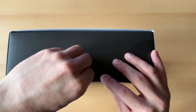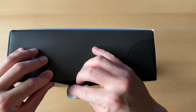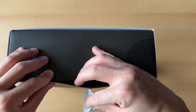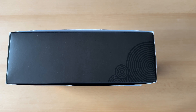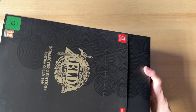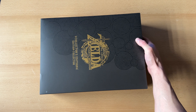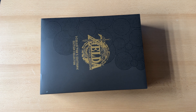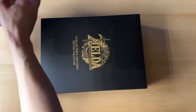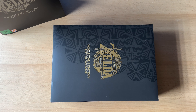Was schade ist, dass Nintendo es nicht noch extra in einen neutralen weißen Nintendo-Shipper verpackt hat. Dann wäre das zumindest nicht beschädigt angekommen, zumindest hier nicht eingerissen. Wenn man es natürlich direkt im Nintendo-Store bestellt hätte, dann wäre das wesentlich sicherer angekommen. So – und da ist das gute Stück. Ein Riesenteil.